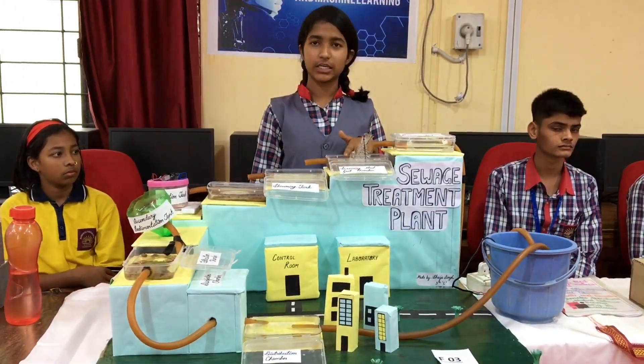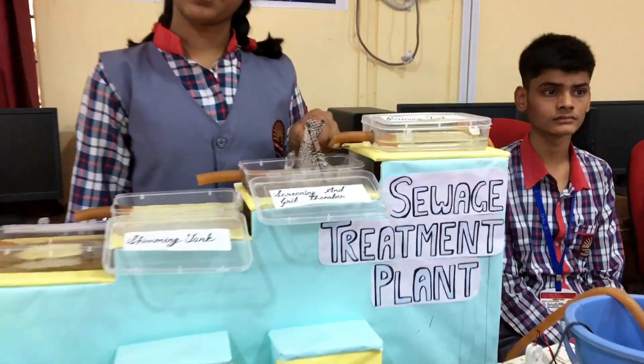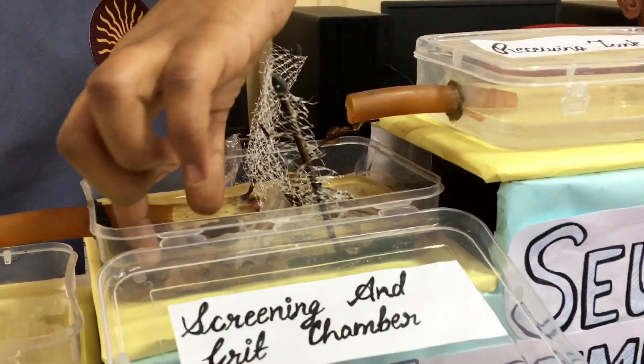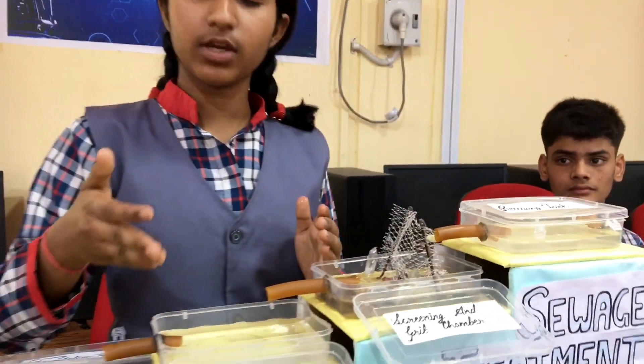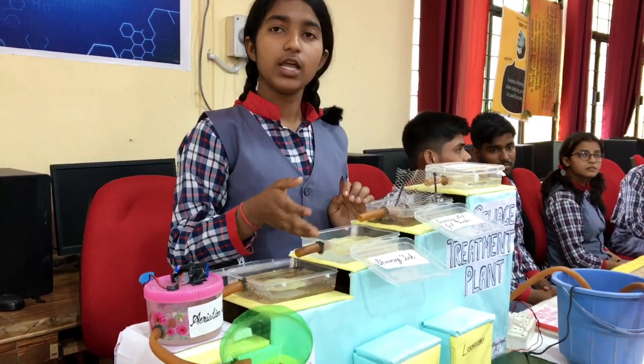The water flows to the screening and grid chamber where the big particles like plastic wrappers get separated. In the grid section, due to force of gravity, heavy stones get settled under the water. After that, we come to the skimming tank where the oil and grease present in the sewage water get removed.